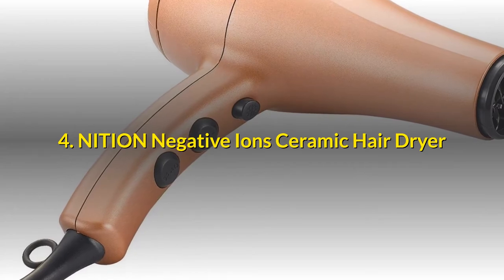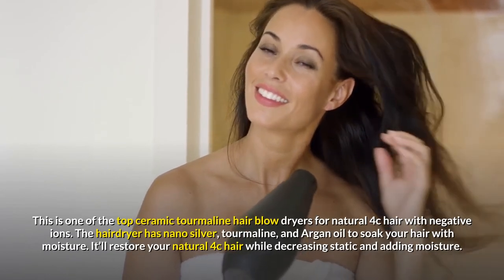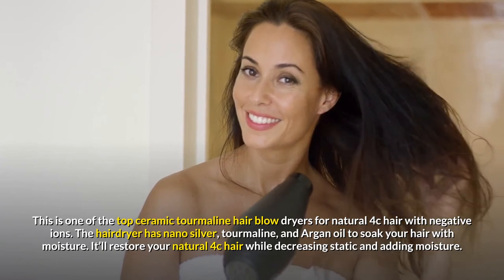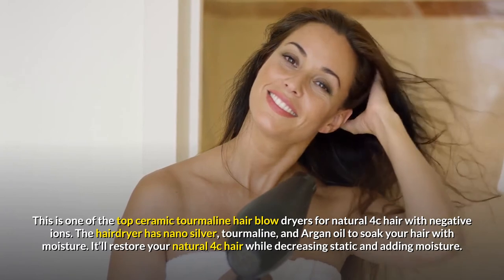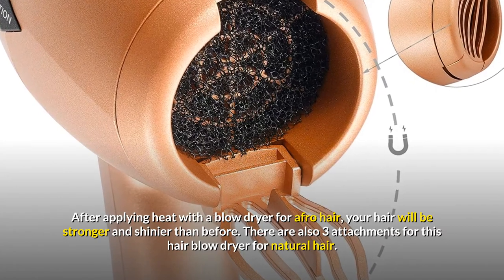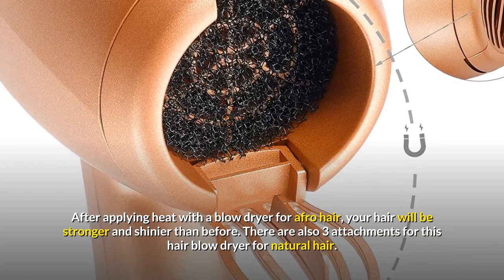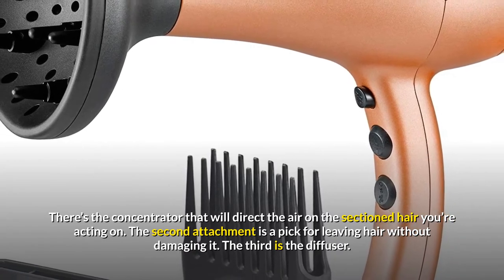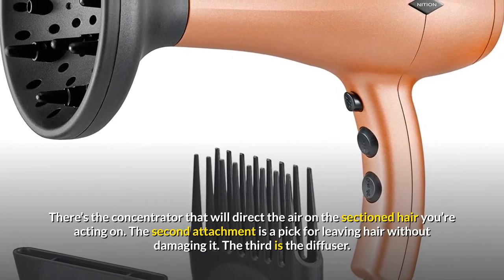4. Niti On Negative Ion Ceramic Hair Dryer. This is one of the top ceramic tourmaline hair blow dryers for natural 4c hair with negative ions. The hair dryer has nano silver, tourmaline, and argan oil to soak your hair with moisture. It'll restore your natural 4c hair while decreasing static and adding moisture after applying heat — your hair will be stronger and shinier. There are three attachments: a concentrator that directs air on the sectioned hair you're working on, a pick for lifting hair without damage, and a diffuser.